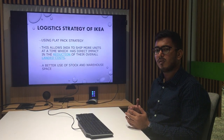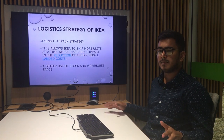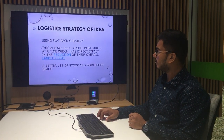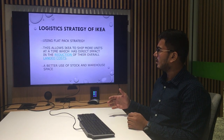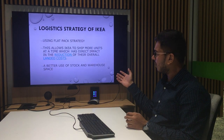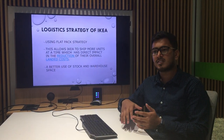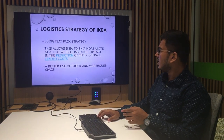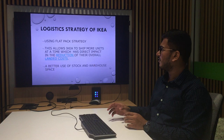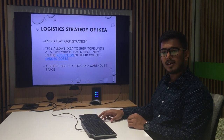IKEA decided to follow a flat pack strategy in which their products are generally flat packed in cardboard. This allowed IKEA to use space efficiently, keeping the same amount of products in a large quantity in the warehouse. IKEA used this to save time, which led to a direct reduction in the overall landed cost.